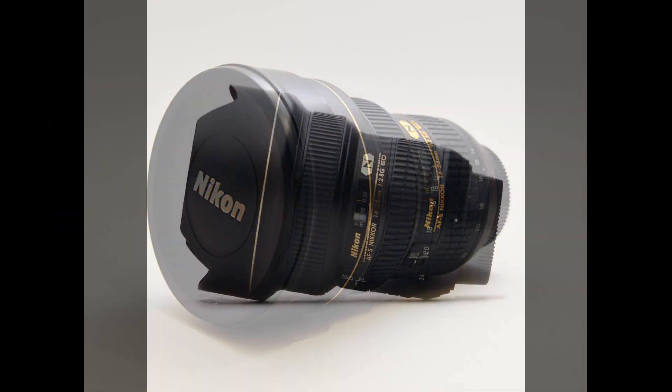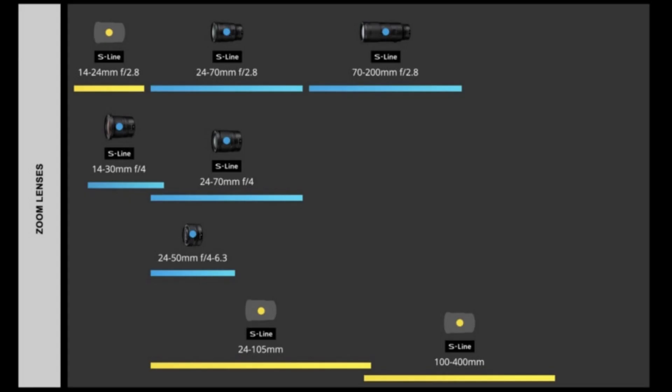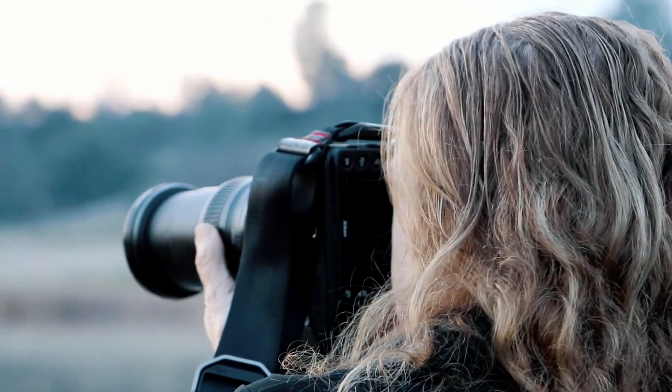With the release of the 14-24mm f/2.8, the whole trinity of Nikon f/2.8 lenses will be completed. Nikon already has the 24-70mm f/2.8 and the 70-200mm f/2.8, and this week Nikon will release the 14-24mm f/2.8.